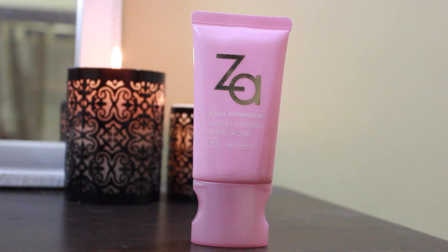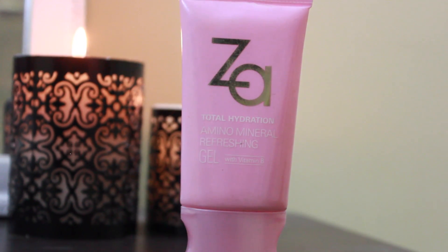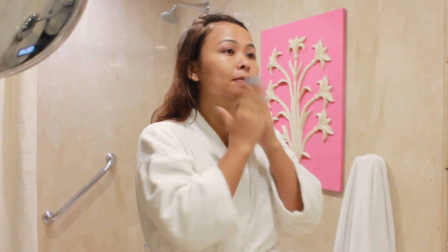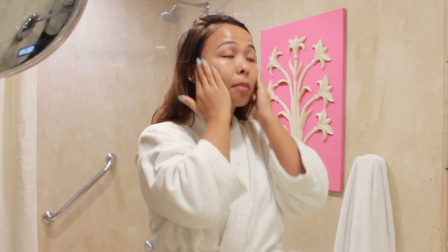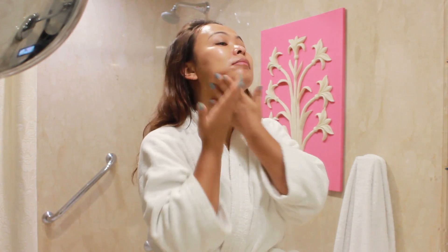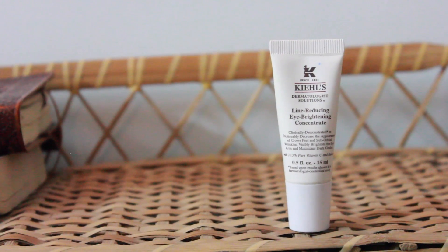So I don't use a moisturizer, but there are some days when I feel that my cheeks are slightly dry and they need extra hydration. On those days I go ahead and use my Zara Total Hydration Amino Mineral Refreshing Gel. I love using gel-based products during the summers — this one is a water-based gel which locks in the moisture within your skin and it's not at all greasy, which is why I absolutely love this.